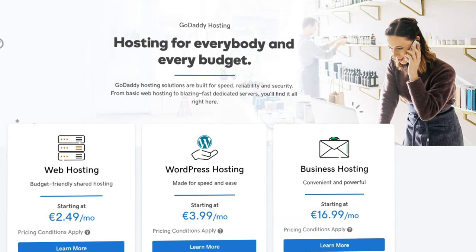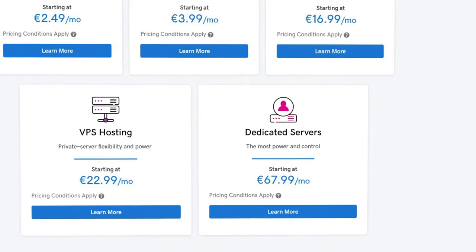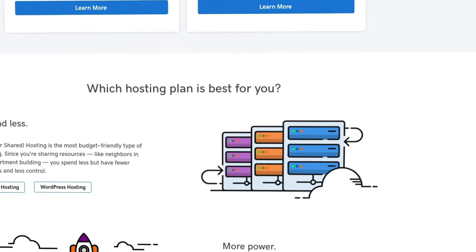Bottom line, GoDaddy has become quite a popular all-in-one website design service. GoDaddy is very easy to use, and more advanced users love the fact that they can use HTML and JavaScript easily.